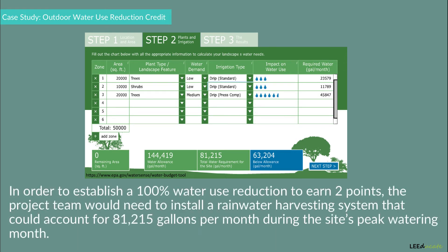In order to establish a 100% water use reduction and earn two points, the project team would need to install a rainwater harvesting system that could account for 81,215 gallons per month during the site's peak watering month.